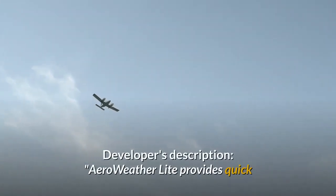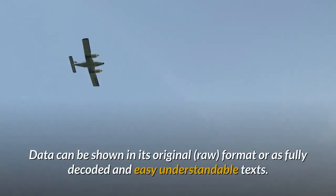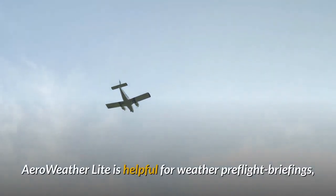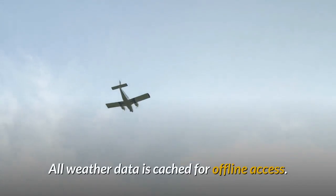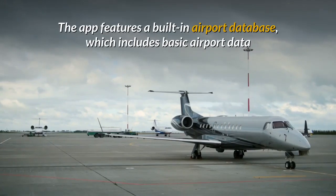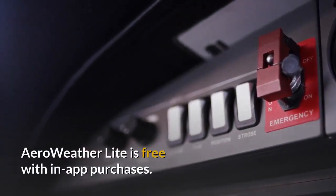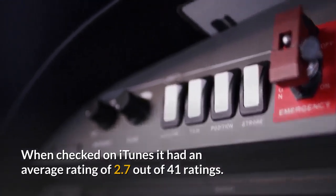7. AeroWeather Lite by Lakehorn AG. AeroWeather Lite provides quick and intuitive access to METAR and TAF for airports worldwide. Data can be shown in its original RAW format or as fully decoded and easy-to-understand text. AeroWeather Lite is helpful for weather pre-flight briefings but also to just get very precise weather. All weather data is cached for offline access. There are many settings for units and format of METAR or TAF available. The app features a built-in airport database which includes basic airport data like sunrise and sunset, twilight times, time zones, etc. AeroWeather Lite is free with in-app purchases. When checked on iTunes it had an average rating of 2.7 out of 41 ratings.